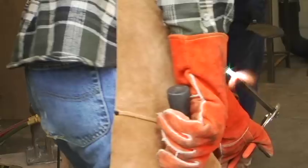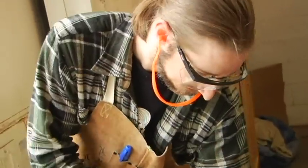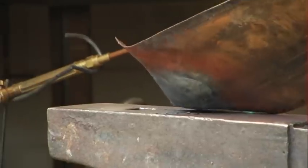Certain materials do have limitations. Stone has a problem with cracking and breaking if you hit it wrong when you're carving it. Mostly it boils down to the limitations of the artist's skills and their creative ideas.